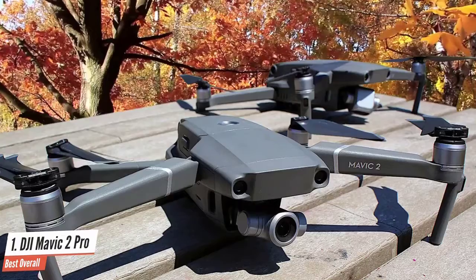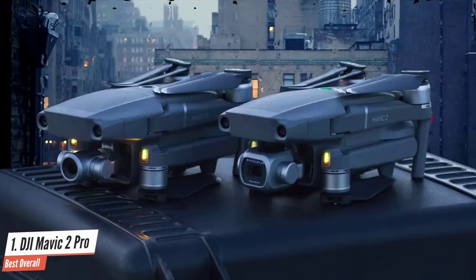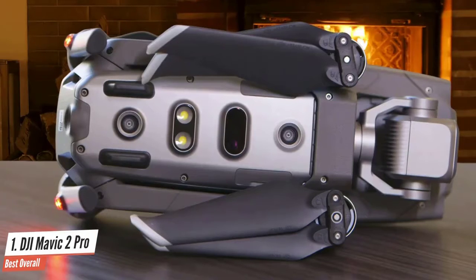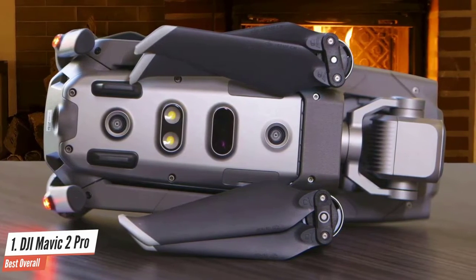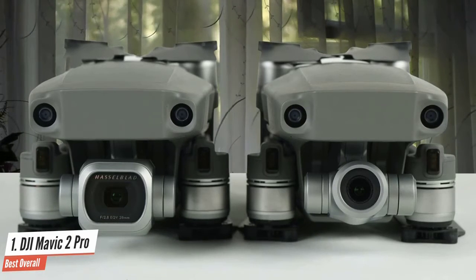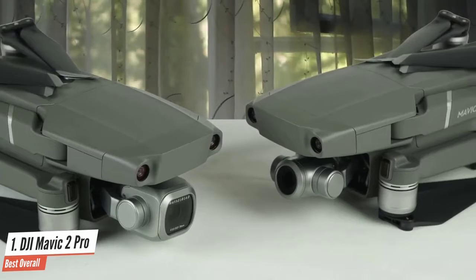The Mavic 2 Pro takes its design cues from the original Mavic Pro but is a little bigger all round, measuring 3.3 by 3.6 by 8.4 inches folded and 3.3 by 9.5 by 12.7 inches with arms extended. Unfolding the drone is easy — just swing the front arms out before the bottom ones. Flying the DJI Mavic 2 Pro really couldn't be simpler. Thanks to its 20 megapixel one-inch Hasselblad sensor, image quality is much closer to a premium compact than a typical drone with a phone-sized sensor.